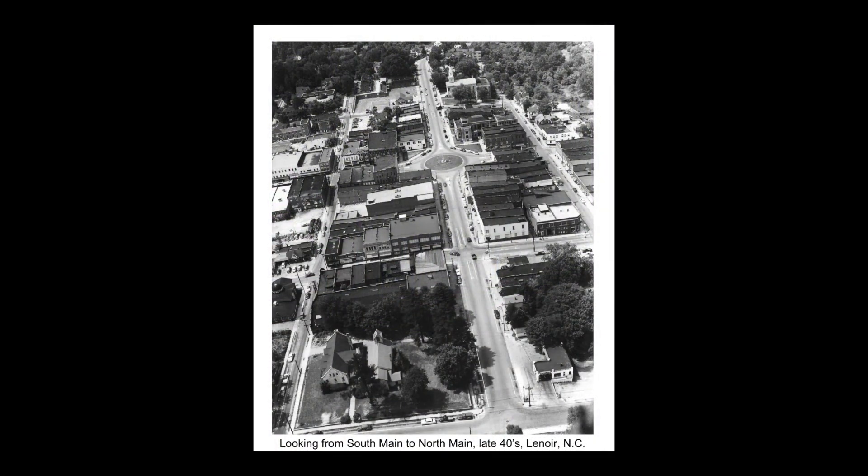At one time in the 1930s, all four corners of the lot currently occupied by SunTrust Bank held filling stations — Gulf, Texaco, Pure, and Sinclair. At this point, we have reached the southern town limit and the end of South Main Street, which was not extended until the 1920s.